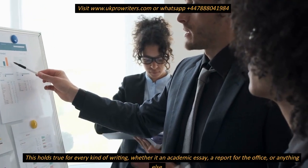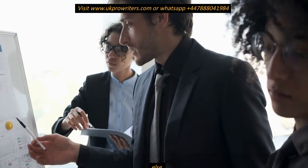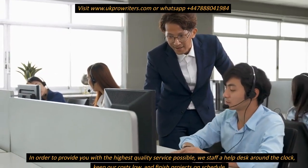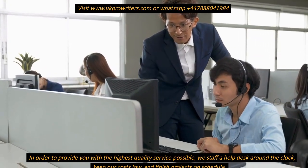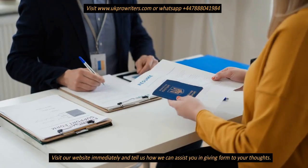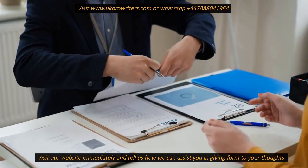This holds true for every kind of writing, whether it's an academic essay, a report for the office, or anything else. In order to provide you with the highest quality service possible, we staff a help desk around the clock, keep our costs low, and finish projects on schedule. Visit our website immediately and tell us how we can assist you in giving form to your thoughts.